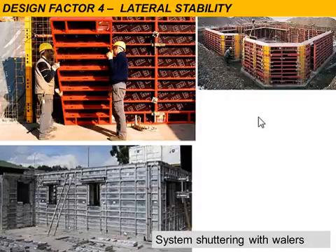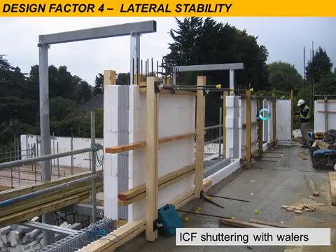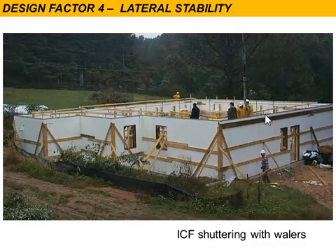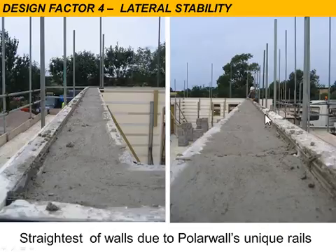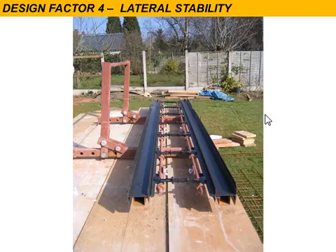Here we can see a traditional shuttering system and modern proprietary systems using horizontal whalers and vertical soldiers. Some people say you don't need whalers on a block ICF, but you can see that sometimes ICF contractors decide whalers are needed and piece things together with dywidag bars. Here's another ICF system where the contractor used timber horizontal whalers across the whole thing for stability. Here's the PolarWall system, with the typically straight walls we are known for — all due to the whaler effect of the rails, which gives straightness and stability.